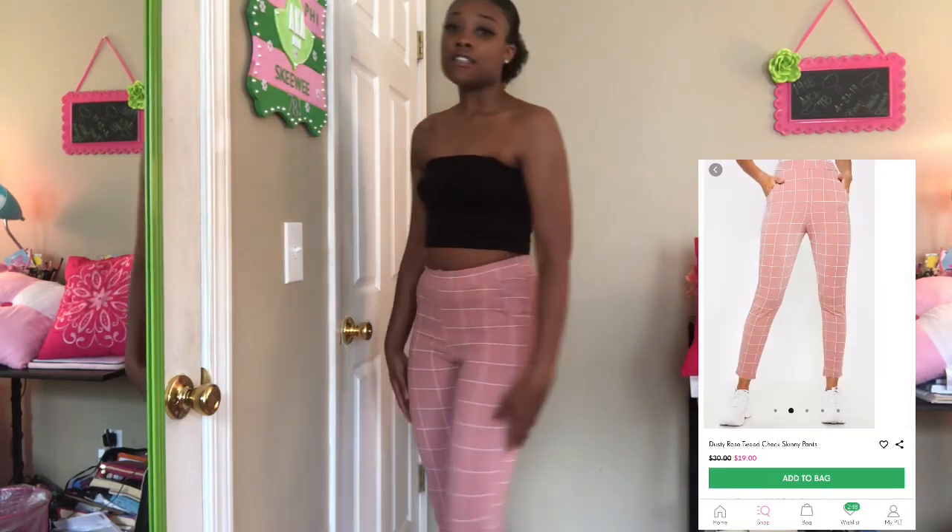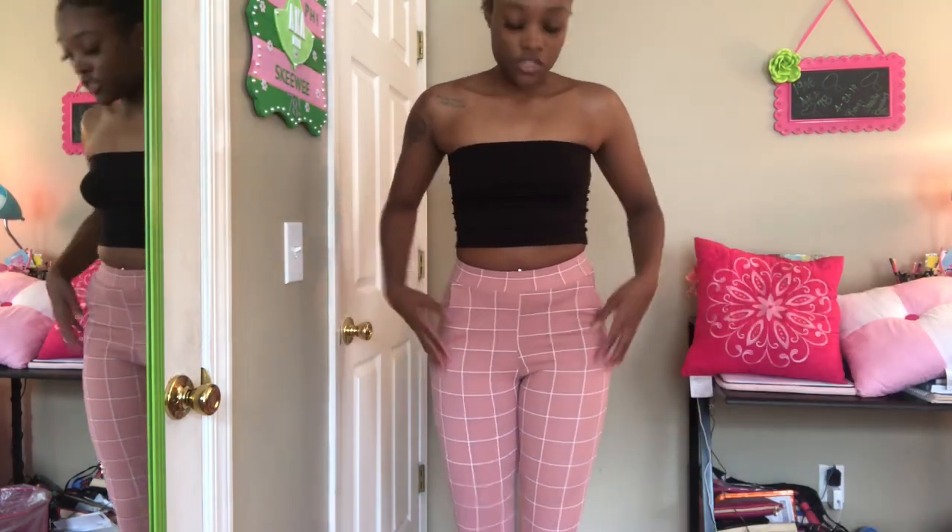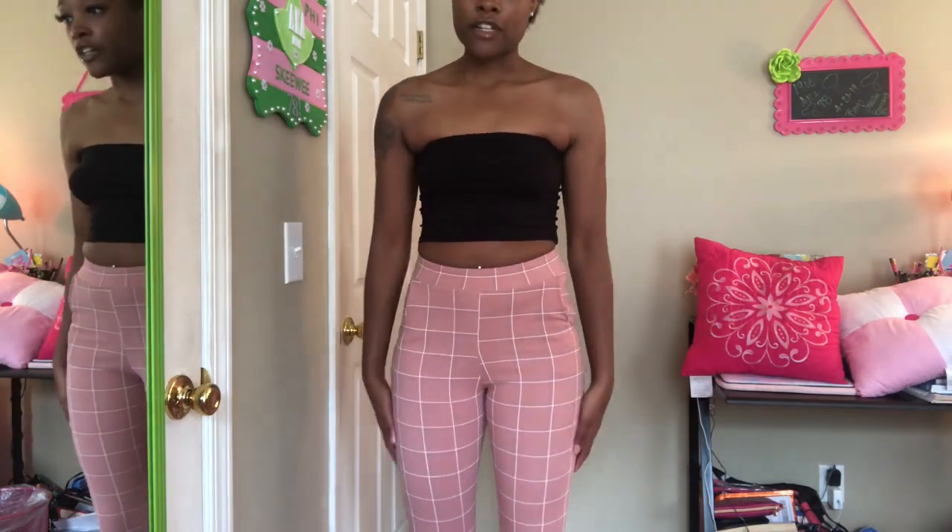I'm excited to see what I come up with for these because they're really cute and different. The next pants I got are from Pretty Little Thing — they're really just like some leggings, really really stretchy, and they just come down to my ankle. These are really cute, you can dress them up or down.